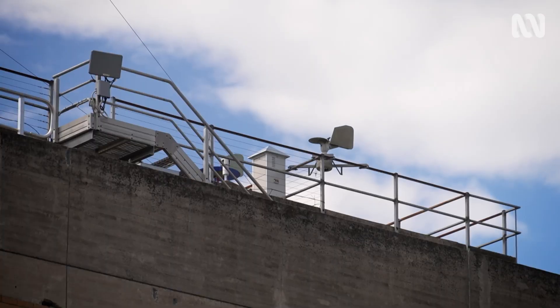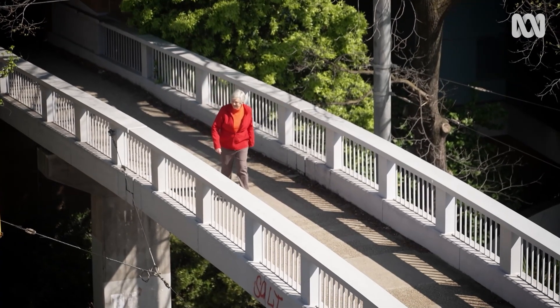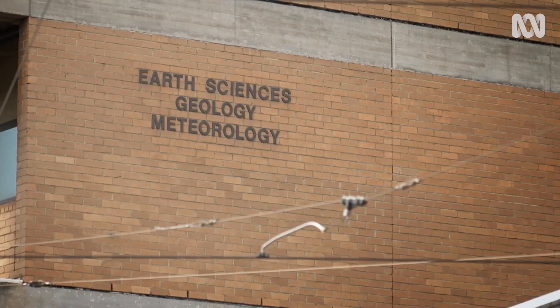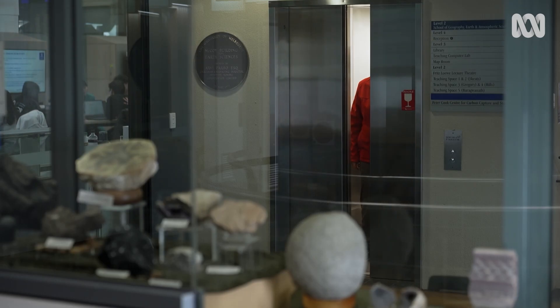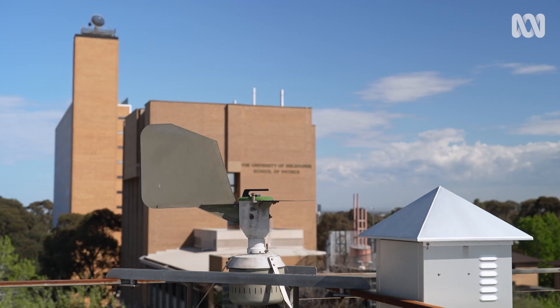Have you ever heard of the Burkhardt Spore Trap? If you have, you're a step ahead of me. I'm at the University of Melbourne in the CBD, and I'm heading onto the top of this building to find out why they've got one mounted on the roof.